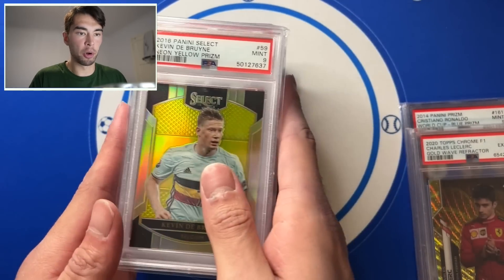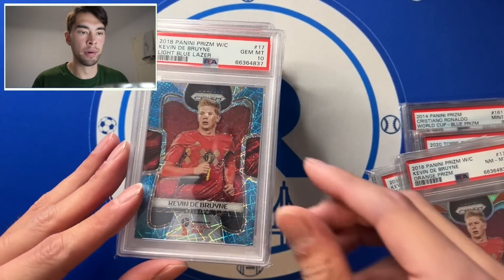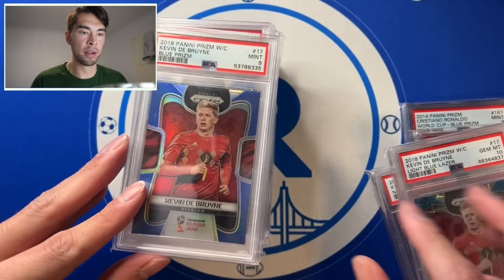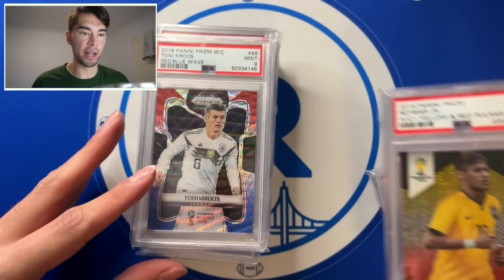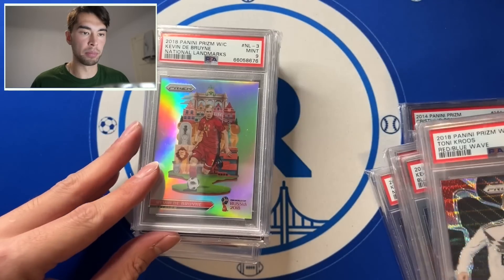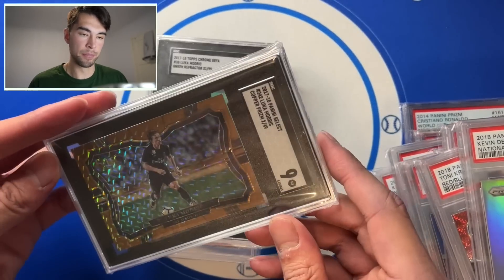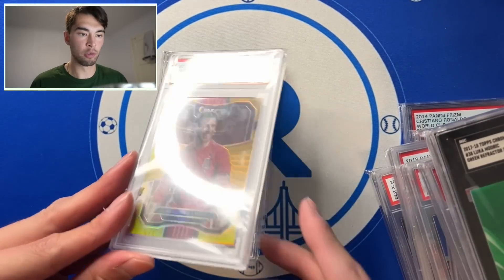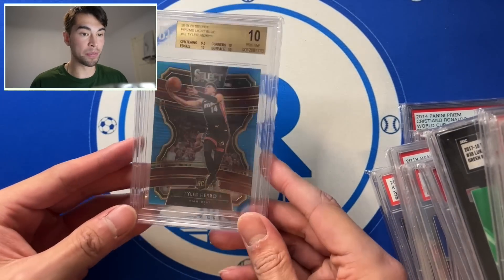And then a bunch of bulk stuff: De Bruyne Yellow, De Bruyne Orange Prism, Light Blue Laser 10 numbered to 125, another De Bruyne Blue, Neymar Red Yellow, Kroos Red Blue, De Bruyne National Landmarks — that's actually a nice card — Mojic Copper, Topscrum 2017 Green, Ramos Gold, Hero PSA 10, and then Hero BGS 10.